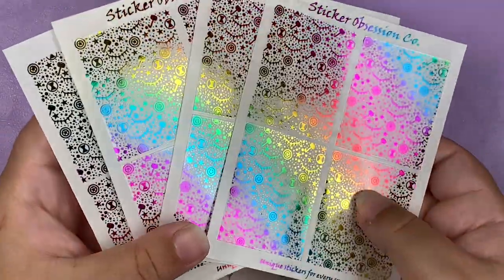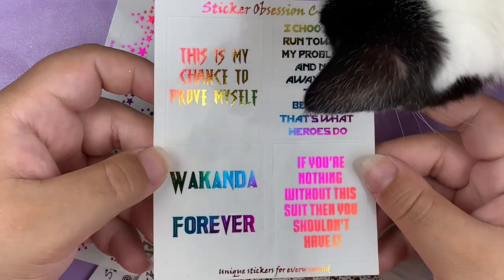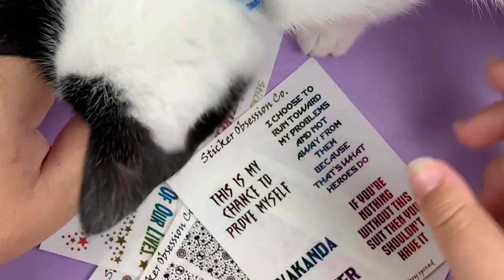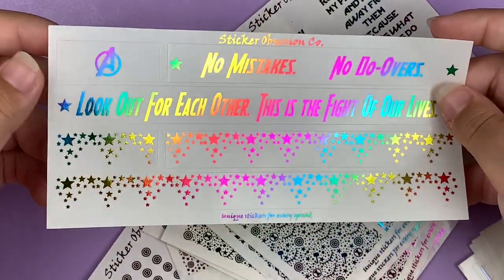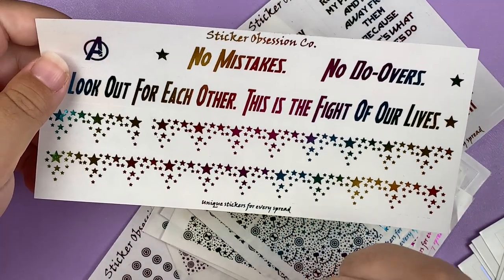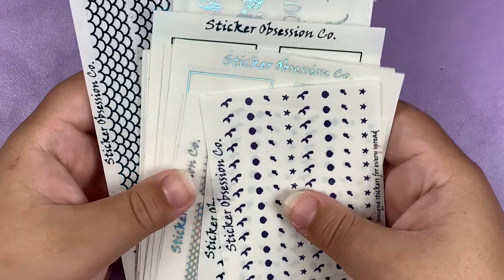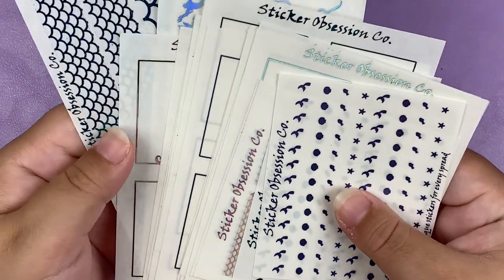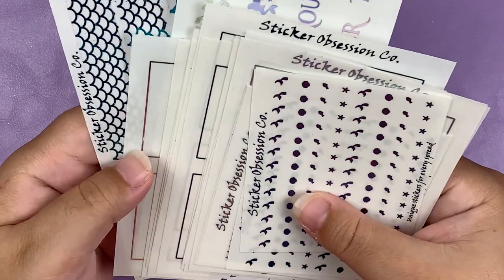I got four of the bougie options, four of the underlays, and then I got the quote boxes. This is the bottom washi I chose — it has a Marvel quote and then the star confetti format. That is it for the Marvel stuff. And then I got a bunch of stuff for the Little Mermaid kit from SPC and the Ursula kit from Glam Planner, so I'm going to separate them by kit.